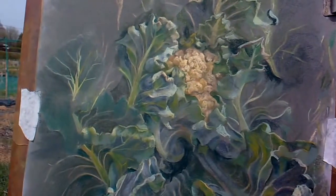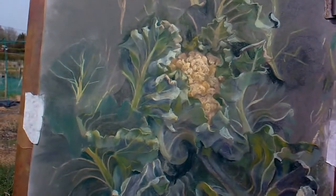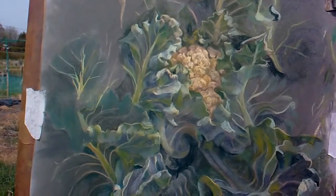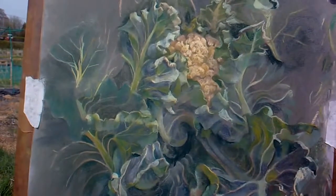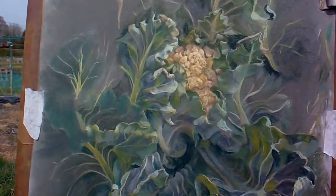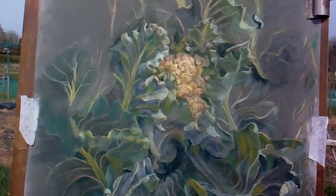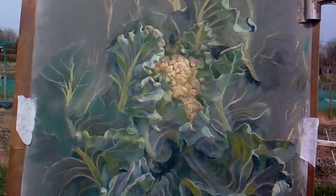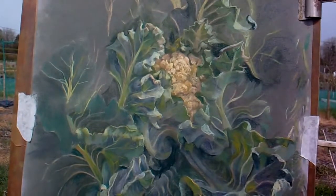Yeah, it looks fantastic. It's getting further along — to a layman one could say it's nearly finished already. Well, thanks very much. That's right, John.